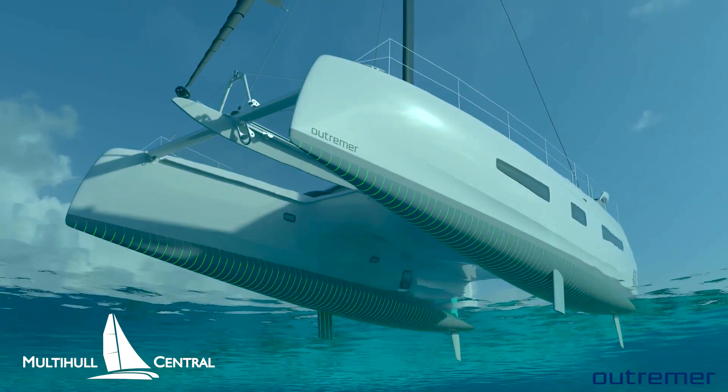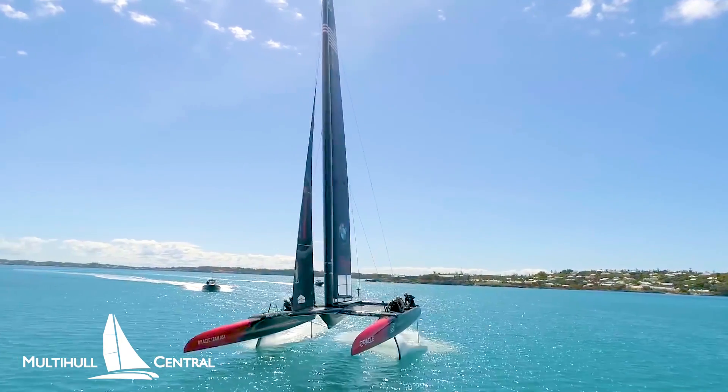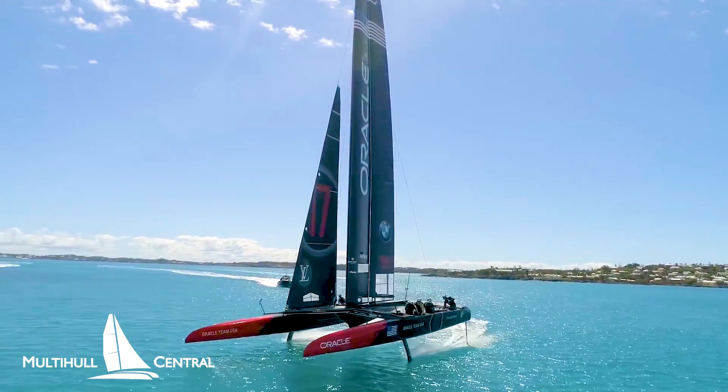VPLP have used computational fluid dynamic models to optimize the hull shape for minimal drag and the highest possible payload capacity. CFD has been used for the last few America's Cup campaigns to help develop optimized hydrodynamic designs.